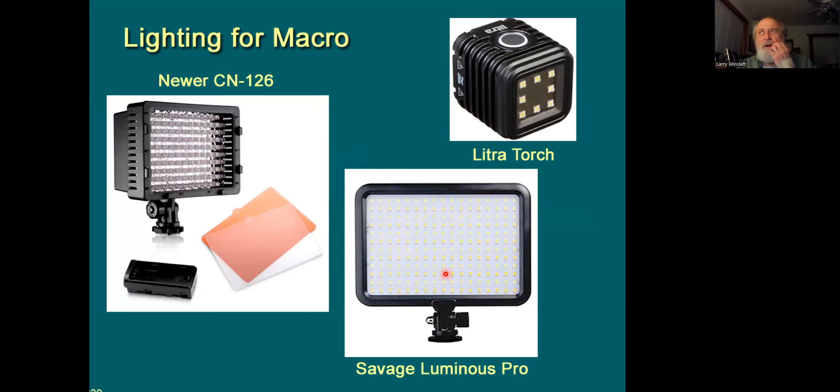When I do use added lighting in the field, I've become more and more a fan of LED-type lights. I like them because I can model with them in real time, whether in the field or in the studio for tabletop macro setups. My favorite for the field is the Litra Torch Cube, which fits in the palm of your hand and charges via USB — so you can charge it in your car when you're out.